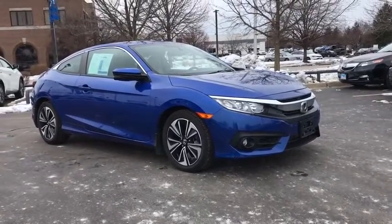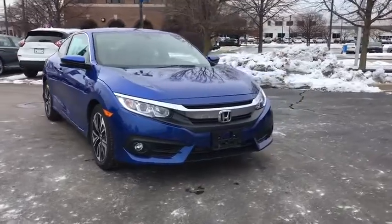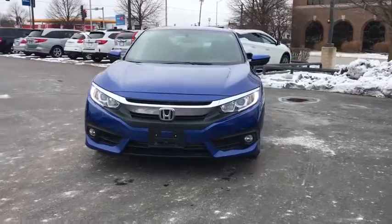Stop by and take a look at the 2018 Honda Civic. Practical, awesome gas mileage, and incredibly reliable. This vehicle has less than 25,000 miles.